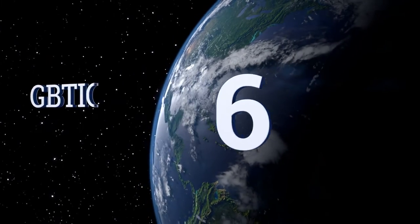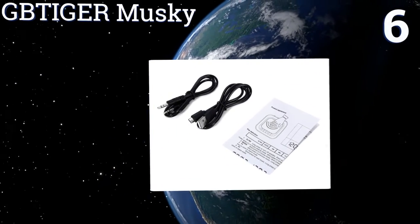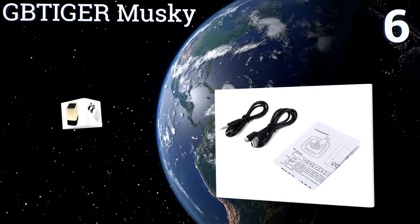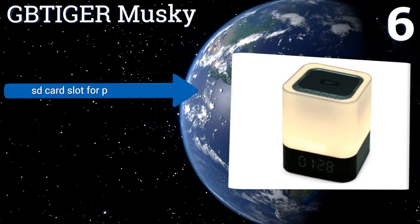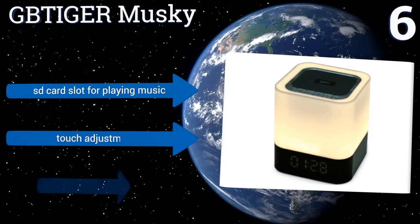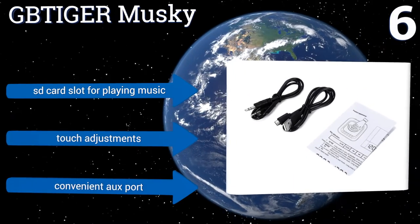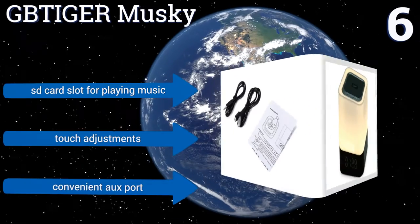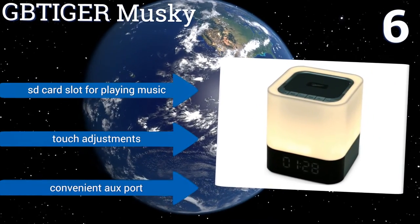Moving up our list to number 6. Whether indoors or outside, the GB Tiger Muskie has stable connectivity, thanks to its Bluetooth 3.0 technology. The cube design allows for great sound from any angle, plus it has a built-in microphone, which makes answering incoming calls a cinch. It features an SD card slot for playing music, touch adjustments, and a convenient auxiliary port.